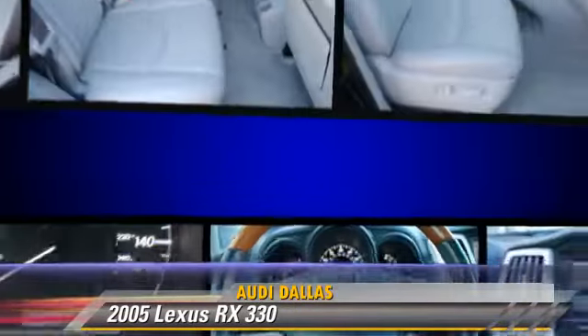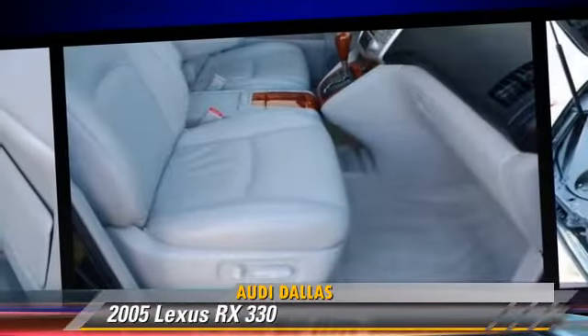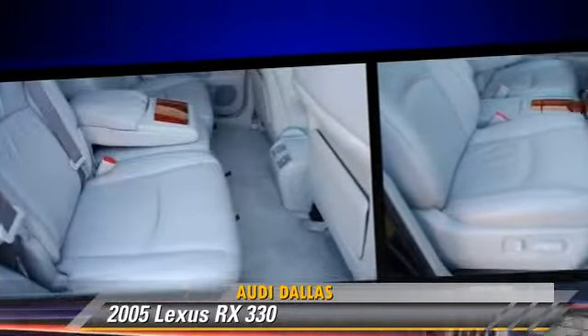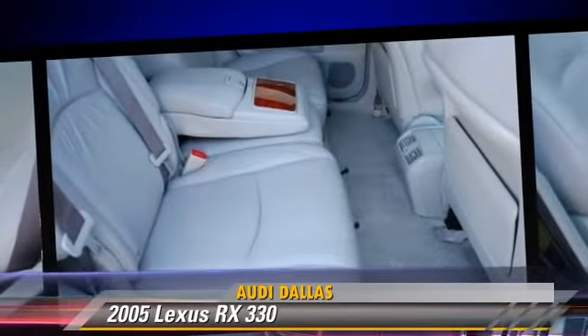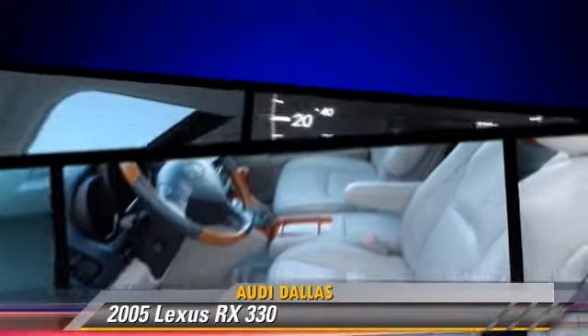Safety features include traction control, ABS, and stability control. Comfort and convenience features include power door locks, power windows, and heated power mirrors.